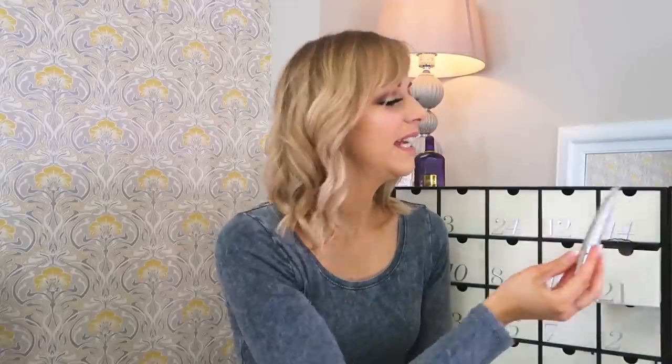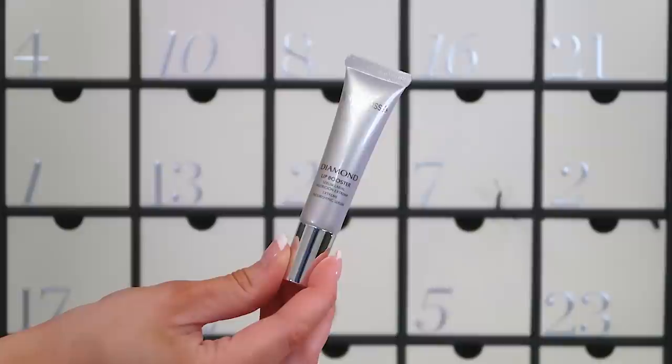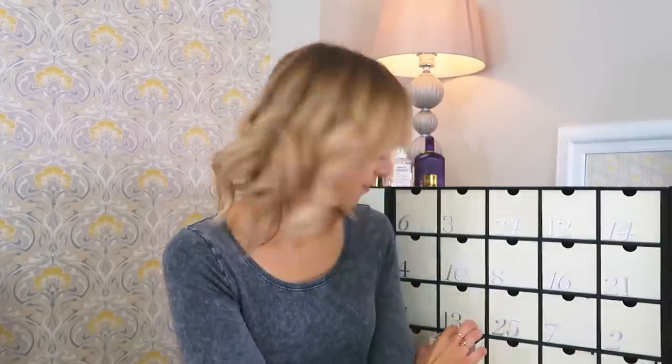Number twenty-one: we've got the Natura Bissé Diamond Lip Booster at 15ml — I'd assume that's full size. Natura Bissé is very premium, very pricey skincare. It's a lip serum enhancer — so if you want fuller lips or want to diminish fine lines and wrinkles around the mouth, it's a really good place to start. I haven't tried this particular product but I've been lucky to get a couple of bits from this brand in other calendars.